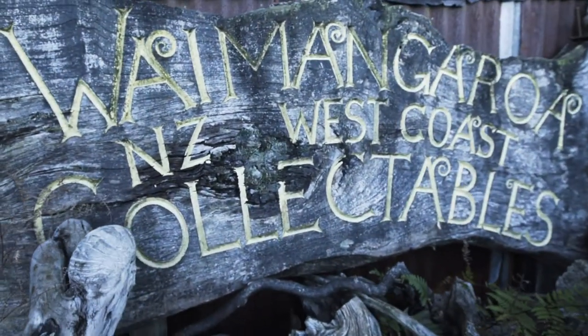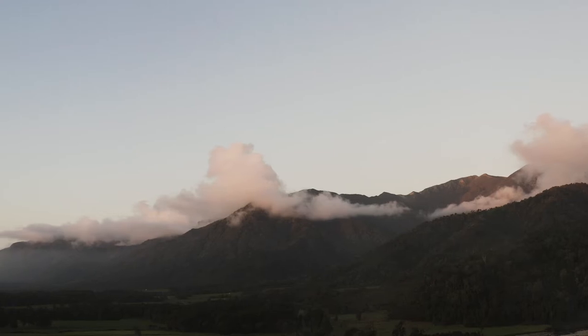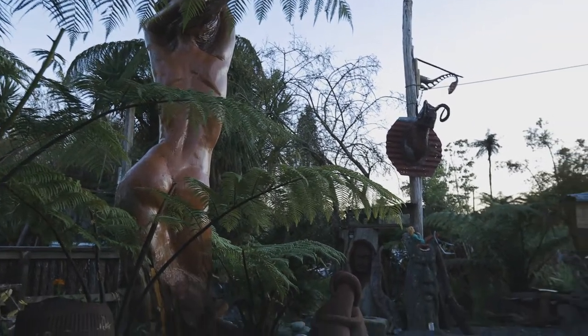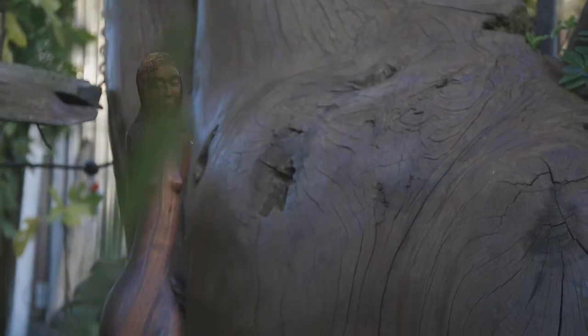Kia ora, welcome to Waimangaroa. We're nestled into the mountains here with the backdrop of the beautiful Paparoa ranges. We've got all of the ferns growing all around us. It's a pure energy environment here, so I've decided to put my sculptures here amongst them and try to incorporate nature and art together.